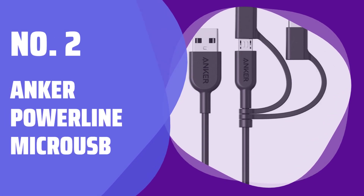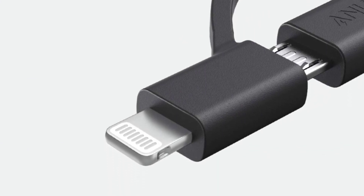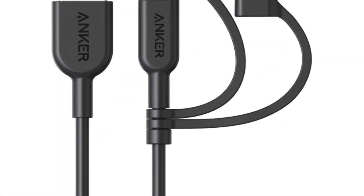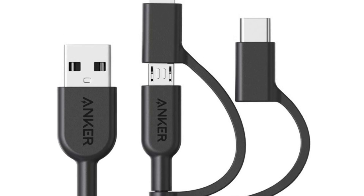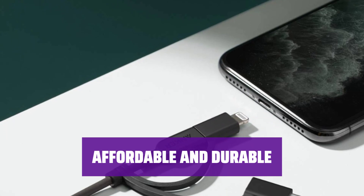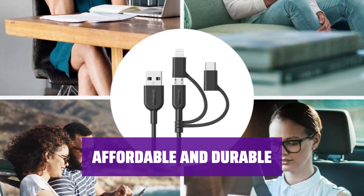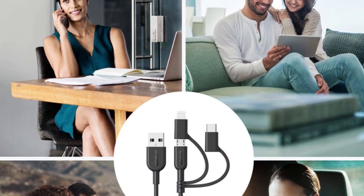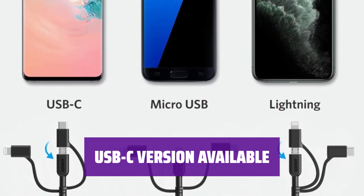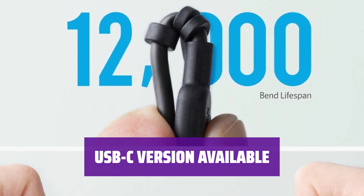Number 2: Anker Powerline Micro-USB. Looking for a reliable charging cable for your Android device? The Anker Powerline Micro-USB is a widely recommended option that comes with an 18-month warranty and promises full-speed charging with a durable design. At only $5 for the standard 3-foot length, this cable is even cheaper than those with Apple's proprietary connector. With a lifespan of 5,000 plus bends, it's a durable and cost-effective choice for Android users. If you have a newer device with a USB-C port, the USB-C version of the Anker Powerline is also available for just $8.